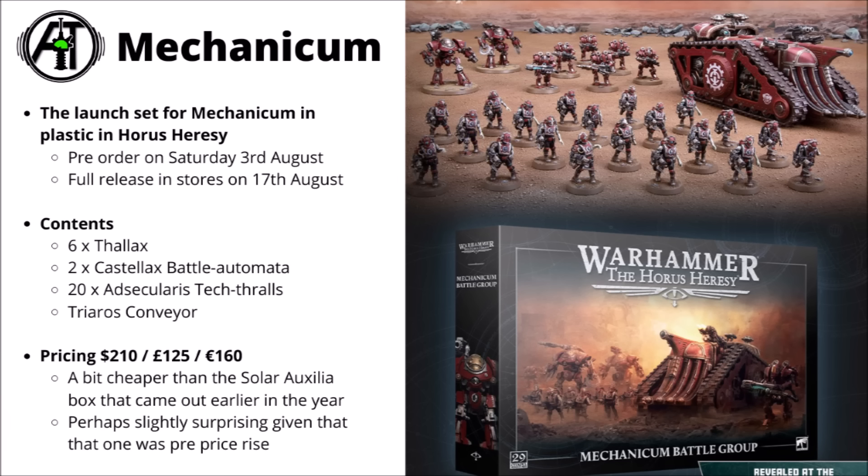First up, let's focus on that Mechanicum box set. This is the latest in the line of plastic ranges launching for the Horus Heresy, translating a massive amount of their resin Forge World back catalogue to plastic, though keeping the miniatures at least fairly similar for the most part. The launch box for the Heresy-era Admech will be going up for pre-order on Saturday the 3rd of August, with full release in stores on the 17th of August.